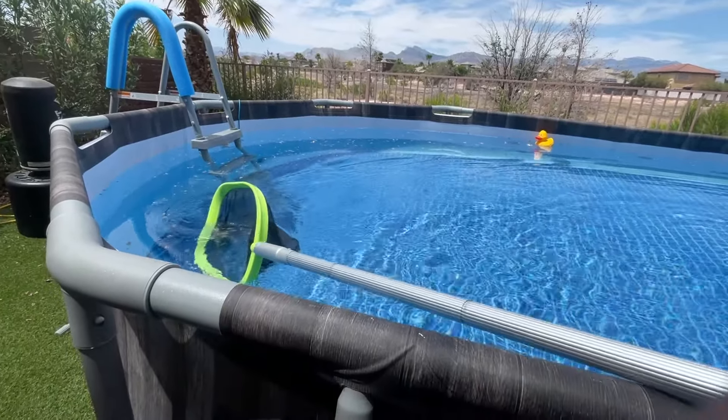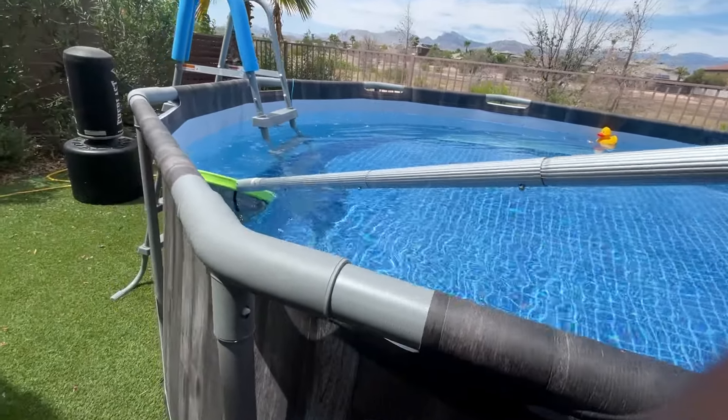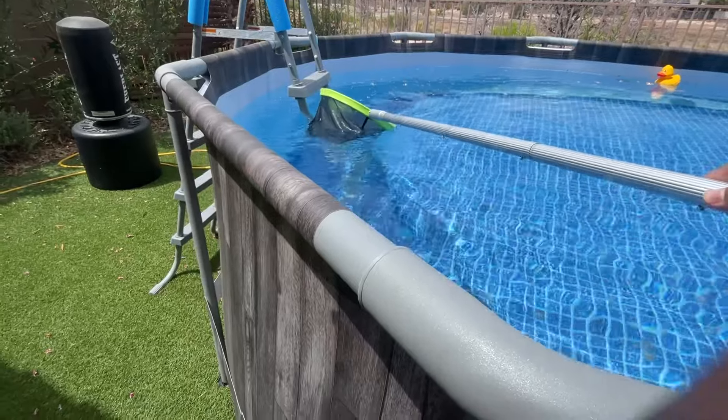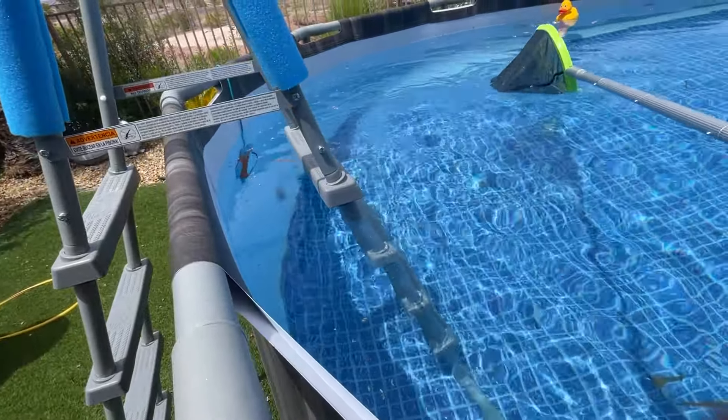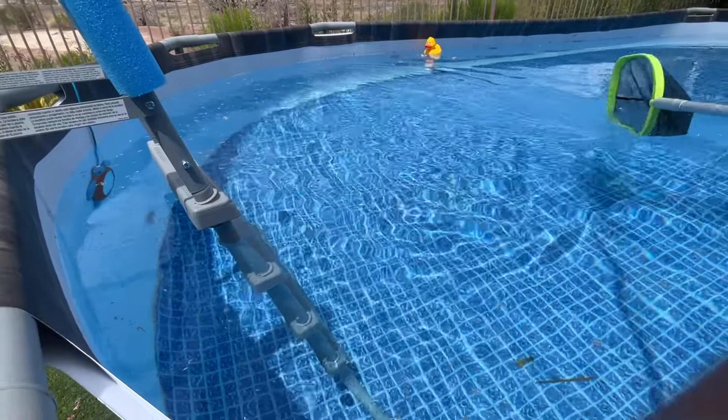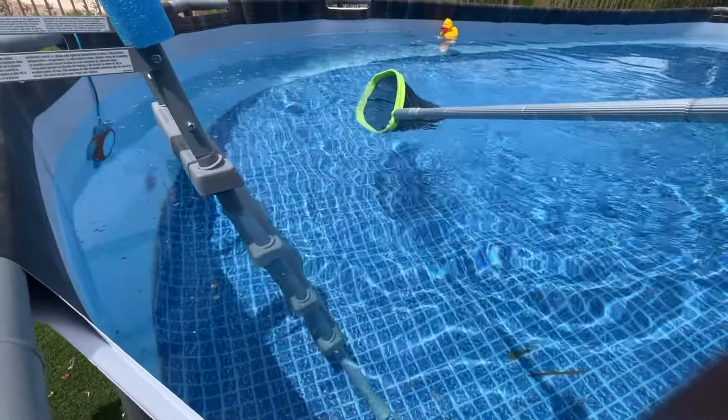So let's clean that up because I don't want all of that stuff starting to color the water. And we need to shock the water. They said do it once a week. So far the water is good, but this could really be changing some things.